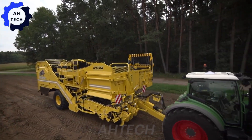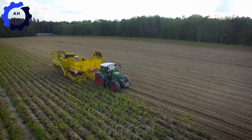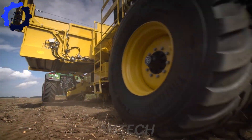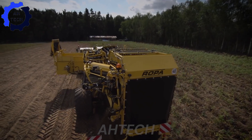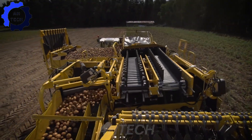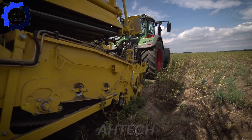The Ropa Keeler II — the latest technology introduced at the 2015 Agritechnica tractor show. With an impressive 400-horsepower engine, this state-of-the-art machine has revolutionized sugar beet harvesting, combining unparalleled efficiency with cutting-edge precision. Engineered in Germany, the Ropa Keeler II makes challenging tasks easy.